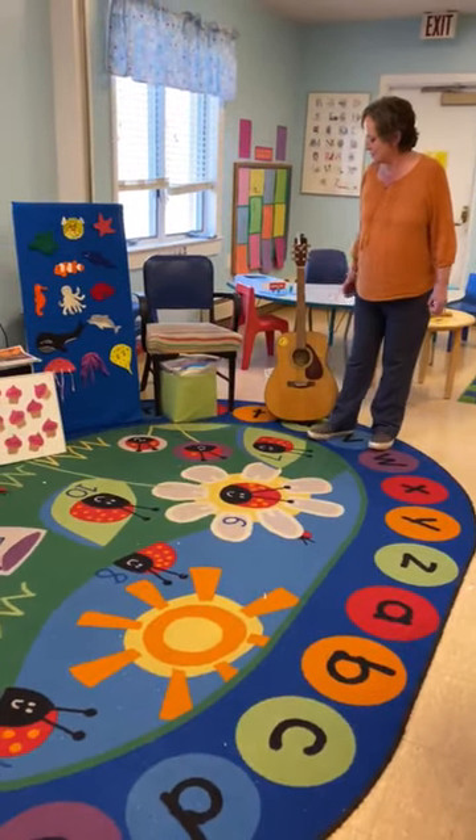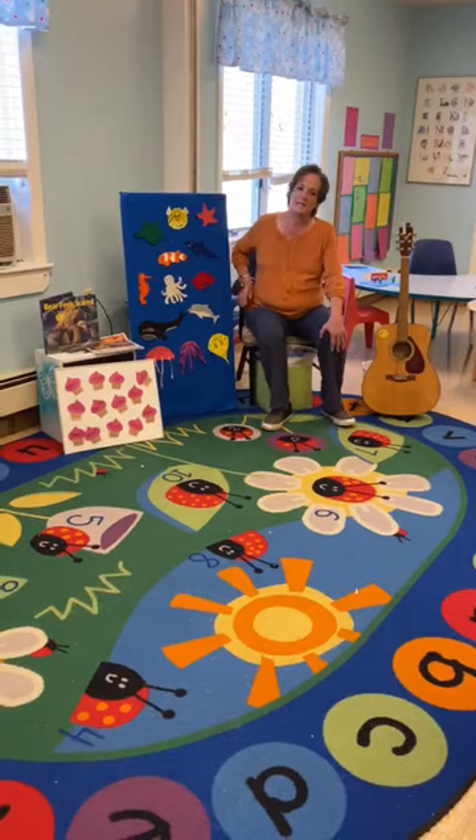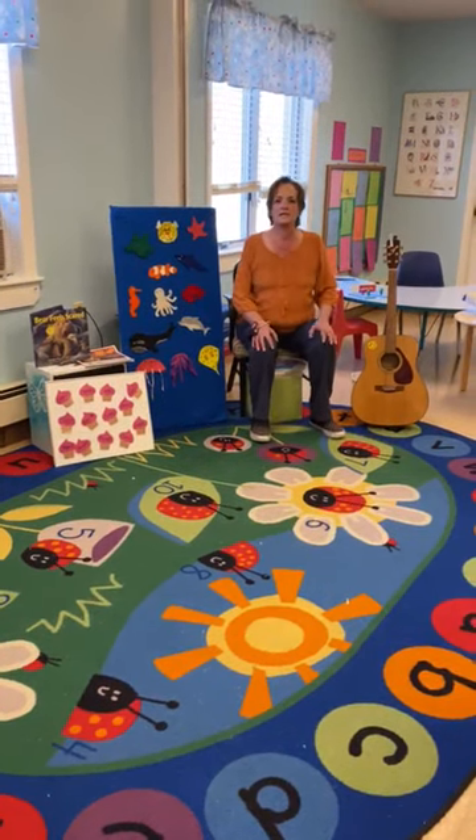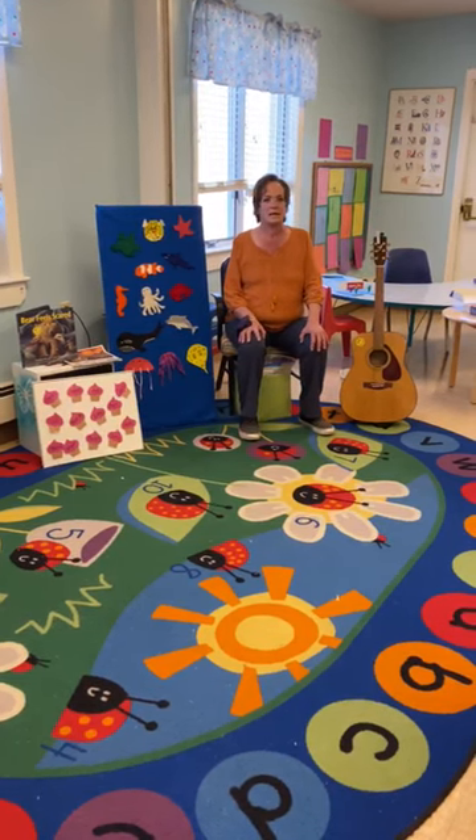Over in this area, this is where we like to do our circle time. We set up a few things. In our room we do a lot of music and a lot of singing and a lot of interactive games.